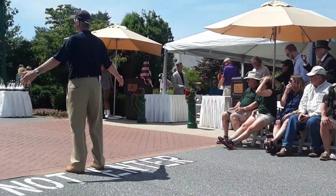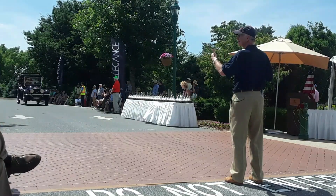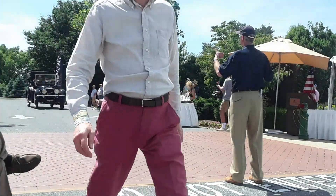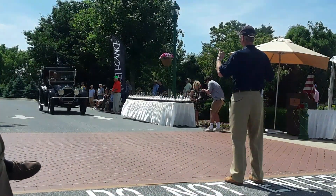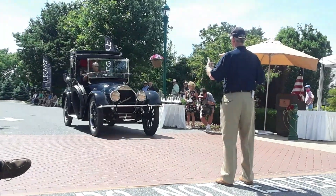It goes to Brian and Trish White of Apex, North Carolina. This is the 1915 Pierce Arrow 38C Town Car Landau. Tell me this car is not just a knockout. It is so beautiful.